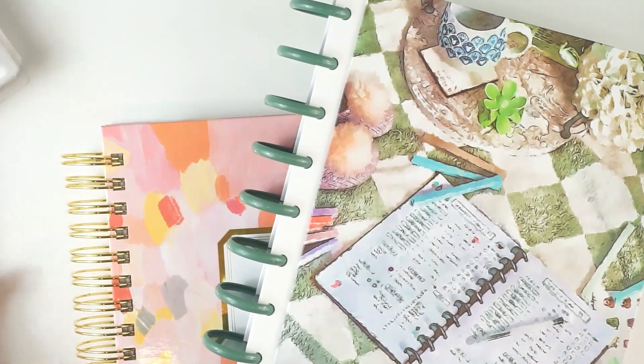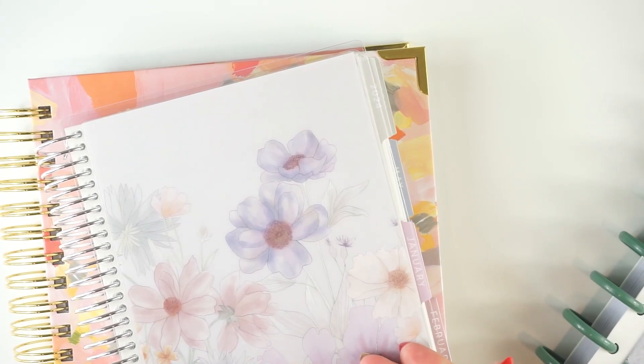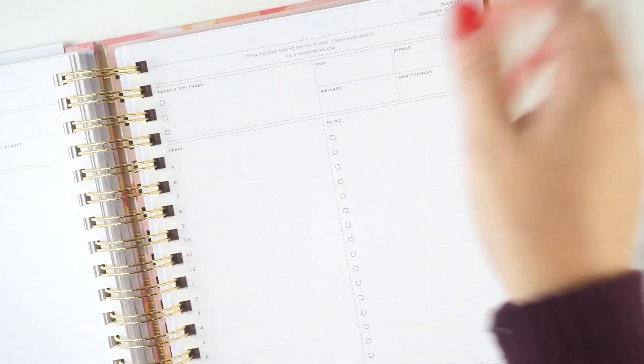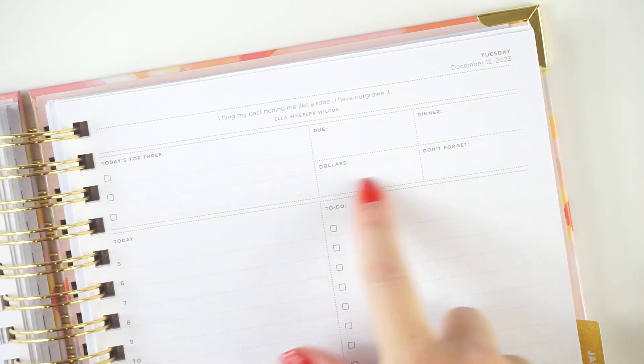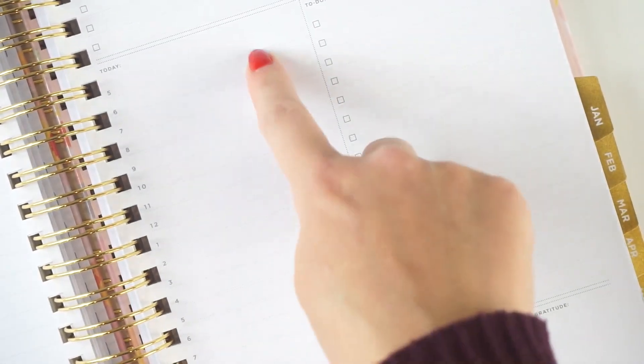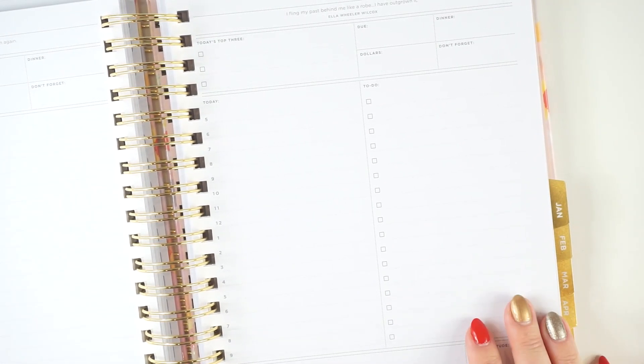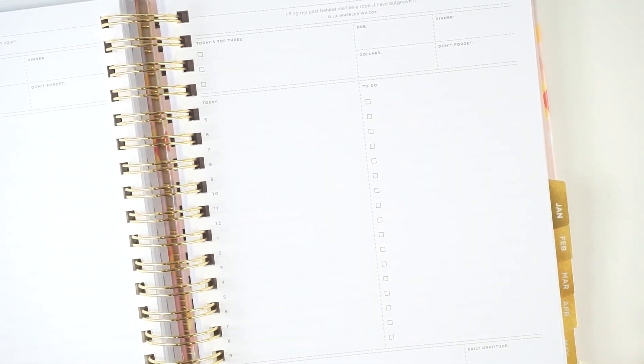I've got two other planners in rotation for daily planning. I also have the Day Designer planner, which I love — it's really gorgeous and neutral. The structure gives you some blank space at the top with the date printed, then top three, and a section I call the D section: do, dinner, dollars, don't forget. This planner does have a quote every day, which I am not a fan of. Then you get a really long schedule from 5am to 9pm but in hour increments rather than half-hour, a long to-do list, and a notes and daily gratitude section at the bottom. Depending on the mood I'm in, or if I want to do time blocking without a lot of short appointments, I can use this one as my schedule.